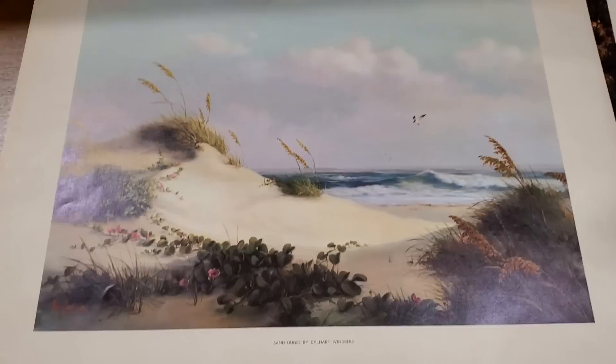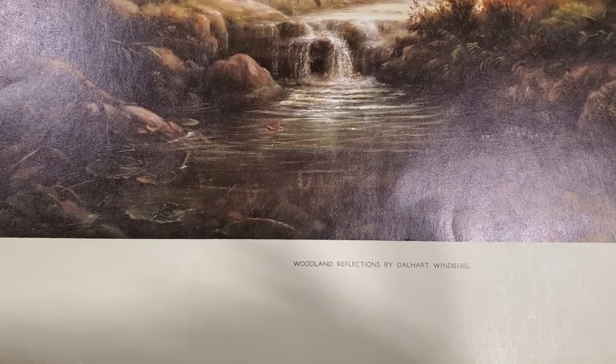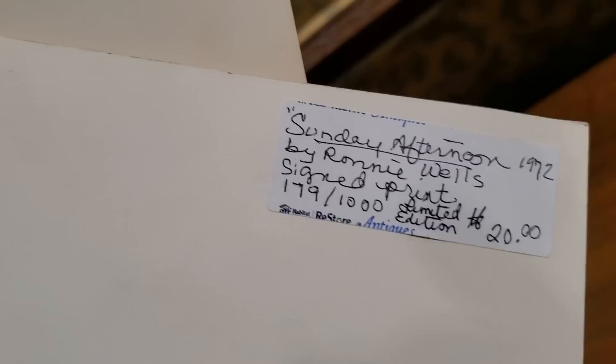Sometimes they have these loose prints laying out and I love to just go through and see what they've got. So it says Sand Dunes by Dollheart Windberg — they had a couple of those and these were a dollar a piece. I thought that was pretty with the deer. And then look at this one — so this was a limited edition print and it was signed. It says Sunday Afternoon by Ronnie Wells, circa 1972, and they had it on sale for $20.